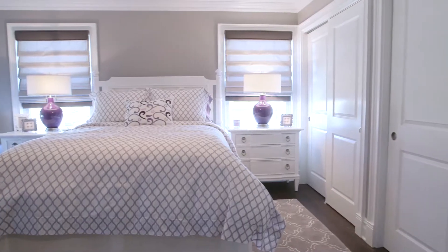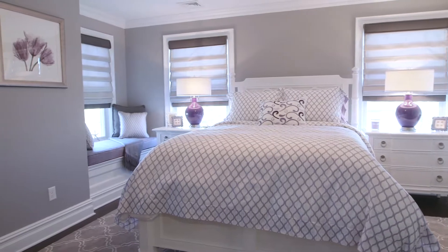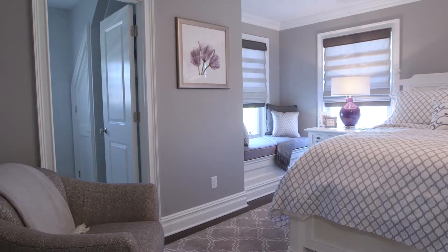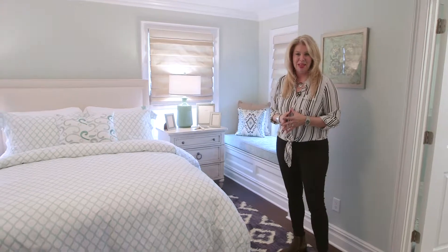Now we're on the second floor, the main living quarters, and I want to share our first guest bedroom. We already know that the homeowner loves the color purple, so I wanted to keep a little bit of that upstairs. In this first bedroom we added a sprinkle of purple and kept it very neutral with the same grays you've seen throughout the house's color palette.